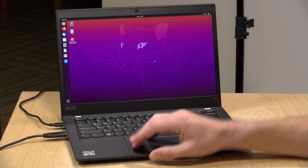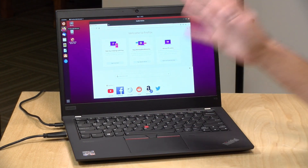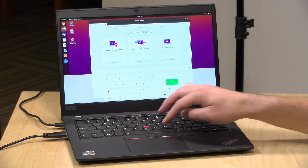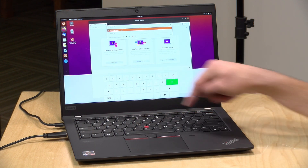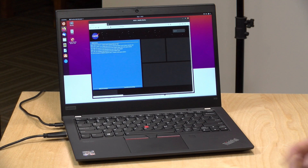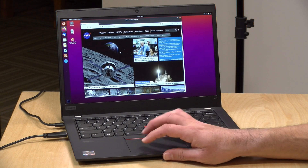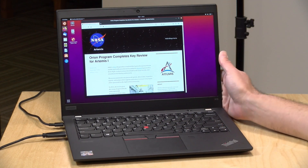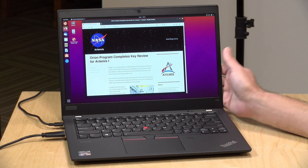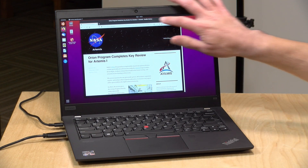One last thing to look at is Linux performance. We booted the latest version of Ubuntu and everything is working: video, audio, touch display, Wi-Fi, and Bluetooth — all detected successfully. It looks like a great experience if you want to run an OS other than Windows. We're seeing more and more Linux compatibility on the laptops we've been looking at lately, which is always a good thing.